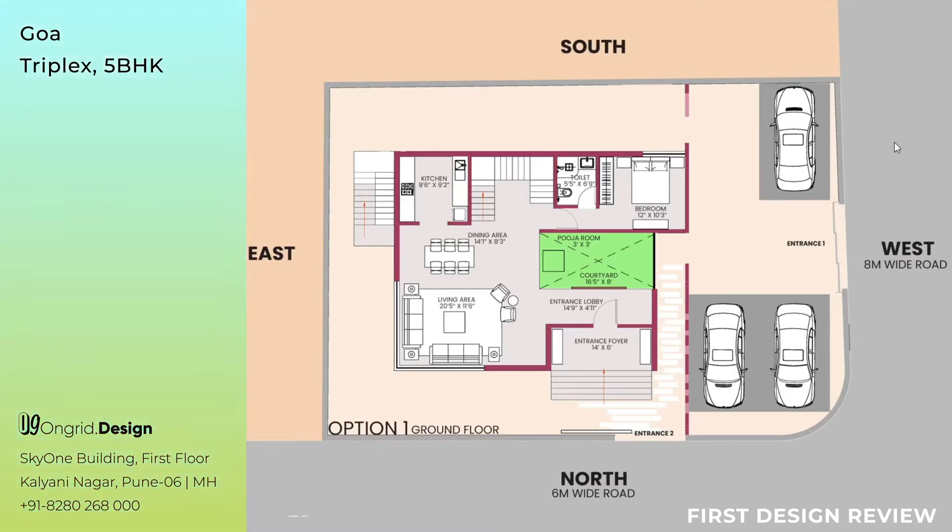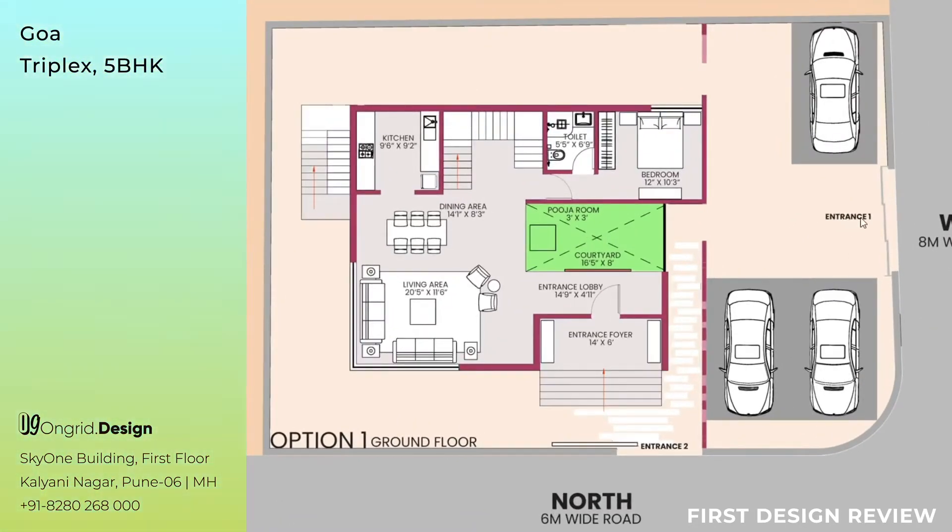This is Option One — the ground floor of Option One. As you can see, there is Entrance 1 and Entrance 2. Entrance 1 is on the west side of the road beside the 8-meter wide road. Entrance 2 is on the north side of the site beside the 6-meter wide road.